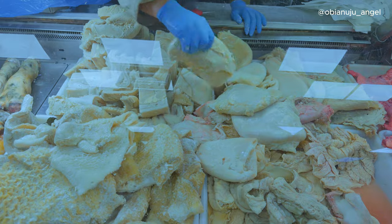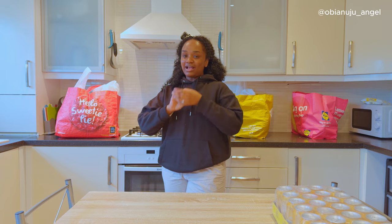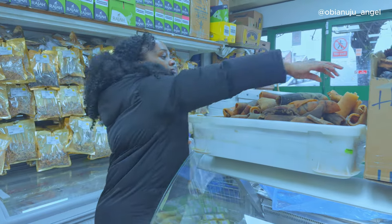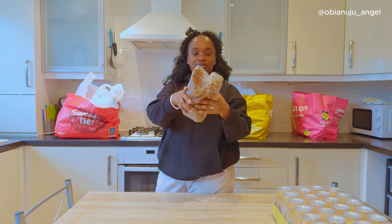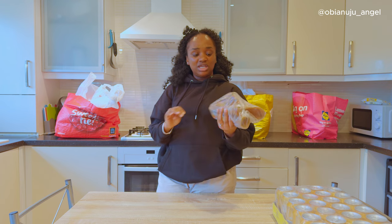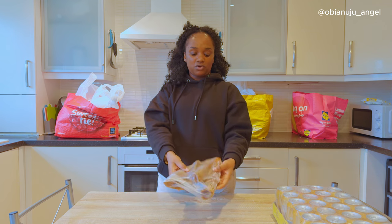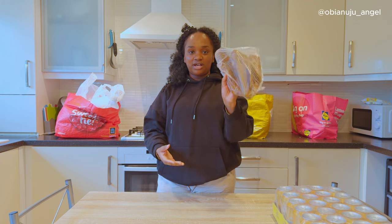Another thing that I was surprised to see — and this was something that I actually told my sister that I needed — because I'm one of those people that love Pomo in my stew. I love Pomo in my stew. And when I got there, I saw Pomo. You can't see how big they are. I can't remember how much I got this, but they are affordable, per se. It's between 3 to 5 pounds, and this is three pieces of long Pomo, and it's huge.